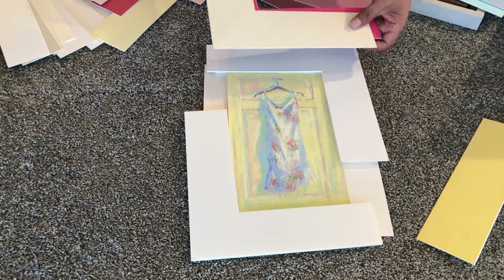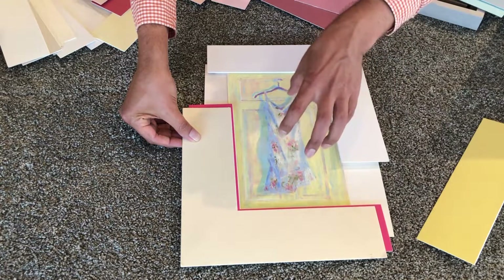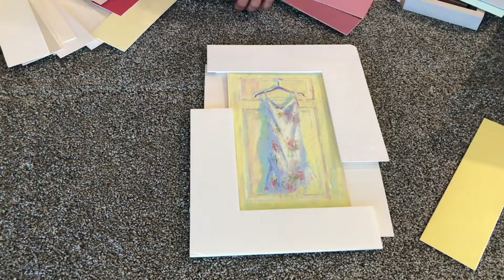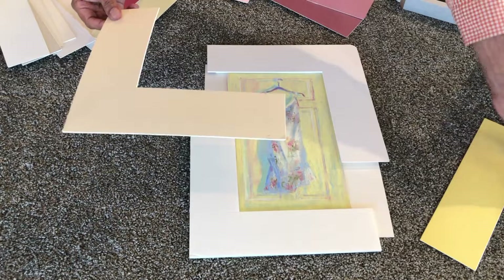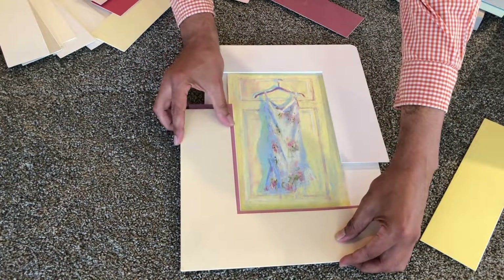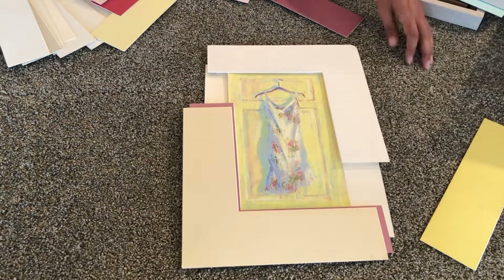Only a few artists individually custom frame each piece for a solo show. As a framer we love it because each piece gets done to its best, but it can cost the artist four or five times more. And there's a concern that if the work isn't hung in a manner that allows each piece to breathe on its own, it can look disjointed.